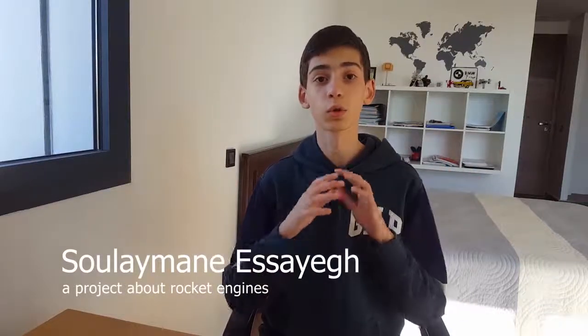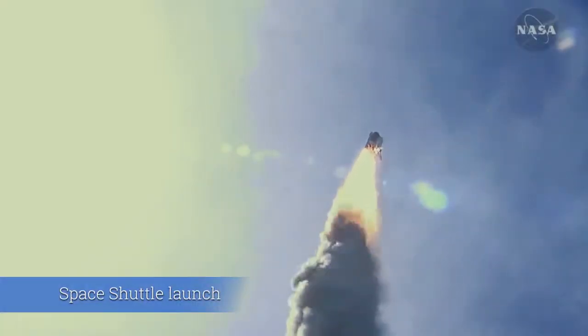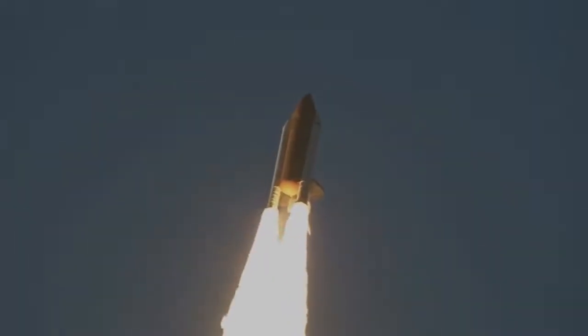Rockets are the tools that opened to us the doors to space and allowed us to learn about the universe and our planet. A rocket is a vehicle that uses rocket engines to achieve thrust in order to launch a payload into an orbit.